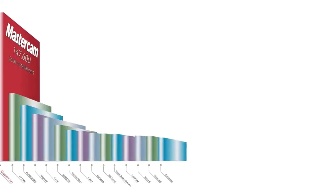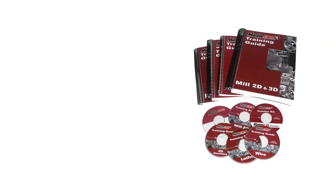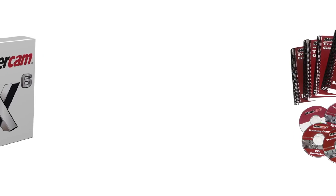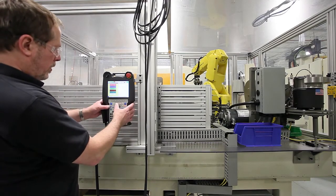Due to Mastercam's popularity, there are also many other avenues to get trained on the software, such as interactive video training and training manuals on every facet of the software, just to name a few. Every local tech school and college also teaches Mastercam. We want you to take full advantage of Mastercam, and we have the support team in place to make sure that happens.